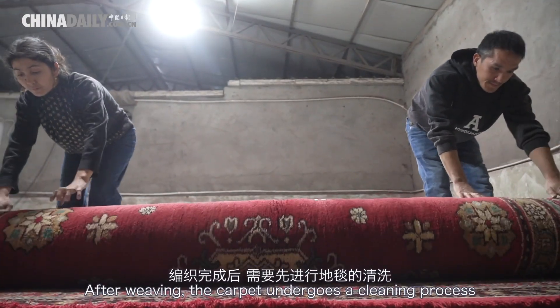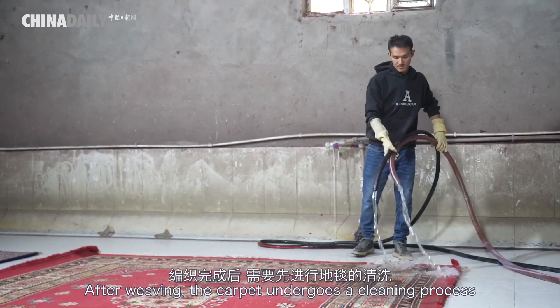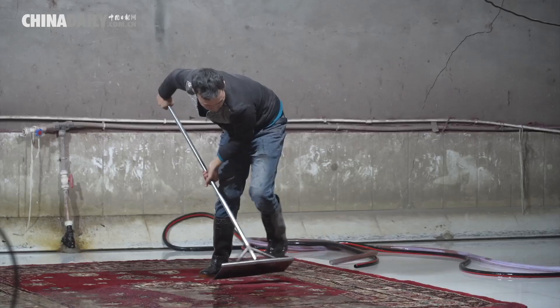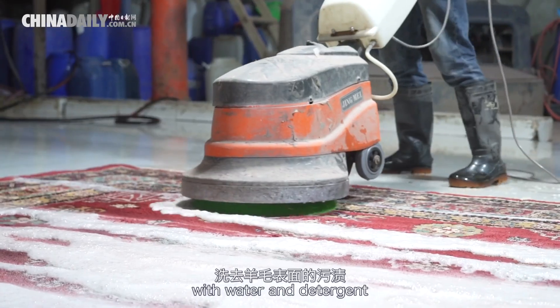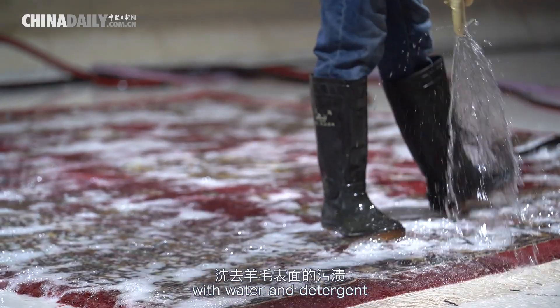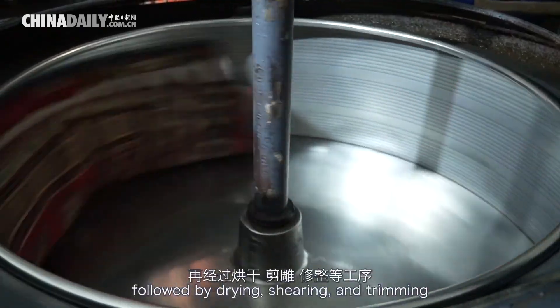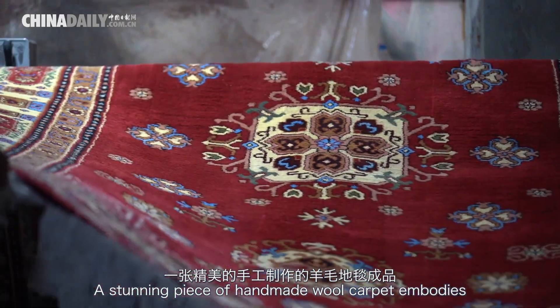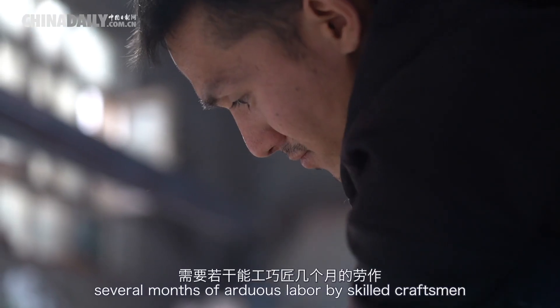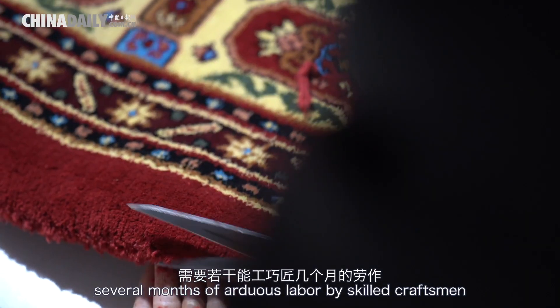After weaving, the carpet undergoes a cleaning process, where artisans wash away stains and impurities with water and detergent, followed by drying, shearing, and trimming. A stunning piece of handmade wool carpet embodies several months of arduous labor by skilled craftsmen.